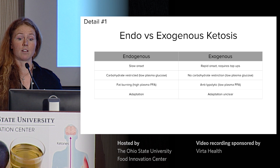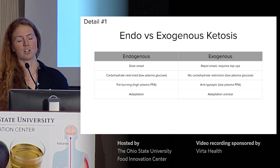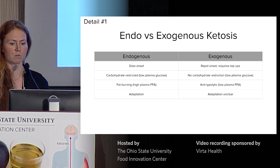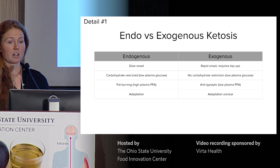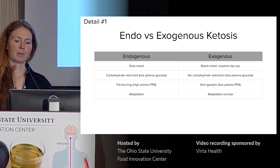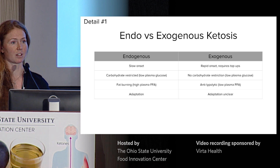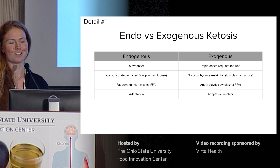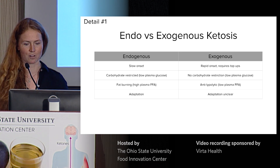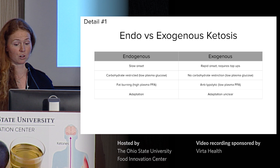One key difference is lipolysis. With endogenous ketosis, you have a high rate of lipolysis driving ketone production, and that's why ketogenic diets are successful for weight loss. However, with exogenous ketones, they are actually anti-lipolytic because ketones antagonize the nicotinic acid receptor and thus decrease plasma-free fatty acids. So don't pay attention to any headlines saying that ketone drinks are the next miracle weight loss pill in a bottle — that's definitely not true.